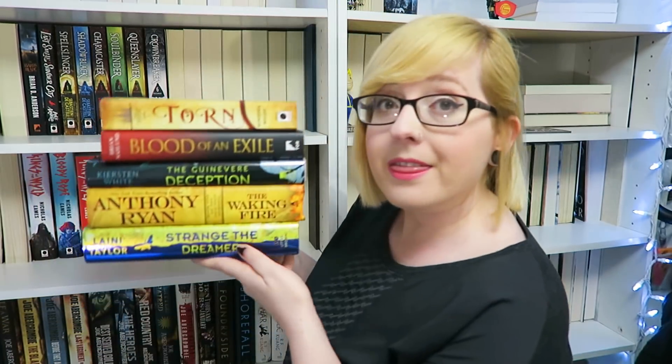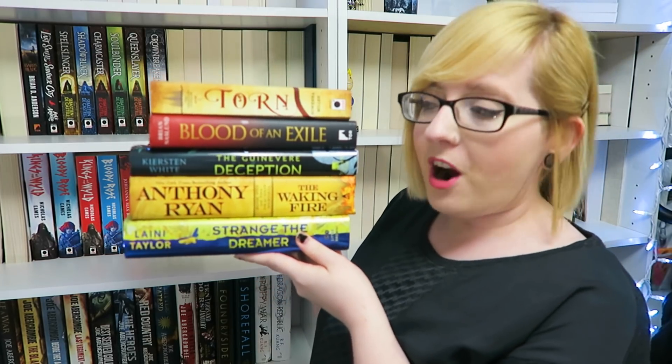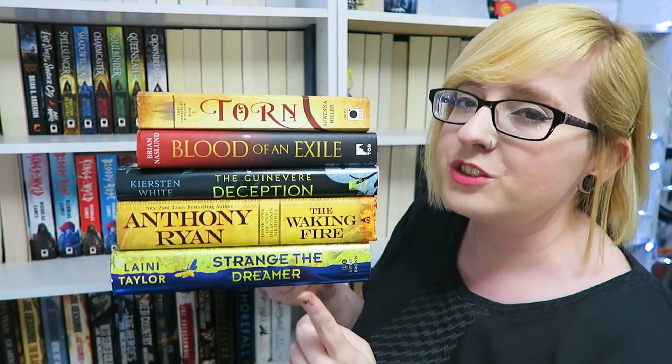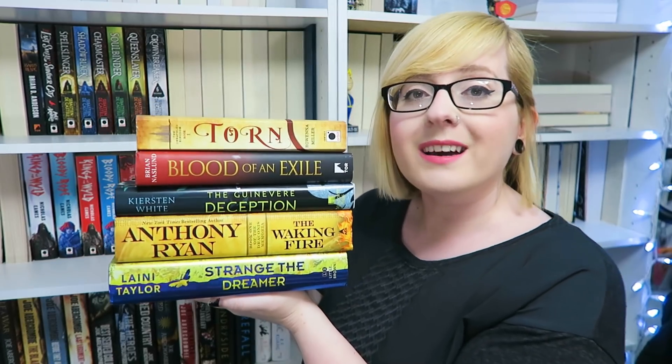So there is my June TBR. It's very interesting, but I'm excited nonetheless. Tell me which book I should start with first — down below in the comments. I have a feeling you're going to pick Strange the Dreamer. If you enjoyed this video, go ahead and give it a big thumbs up. It is very fun and it makes me choose books I otherwise wouldn't. Go ahead and subscribe — I upload videos every single week. Follow me on Instagram at HollyHeartsBooks and on Twitter at Holly Nice. Until we meet again, happy reading.